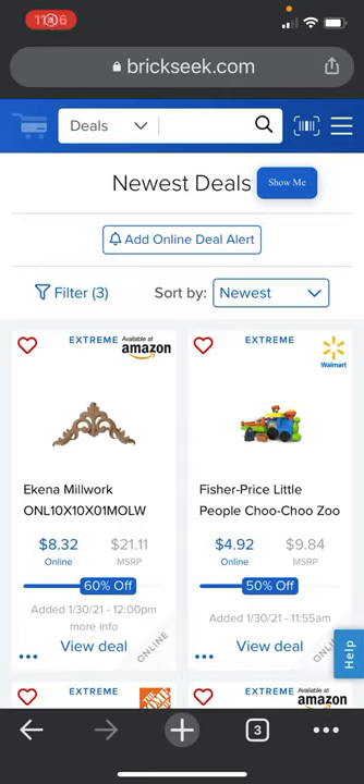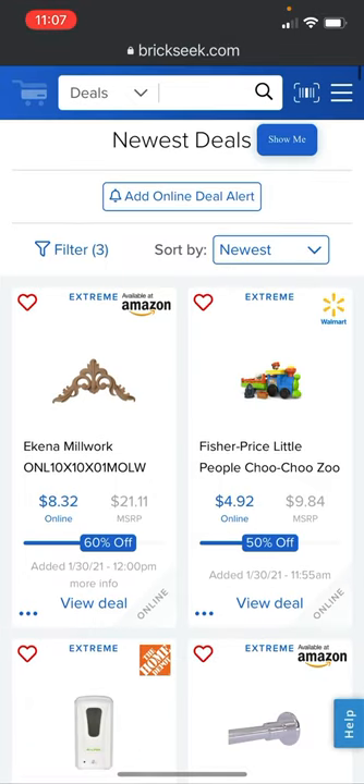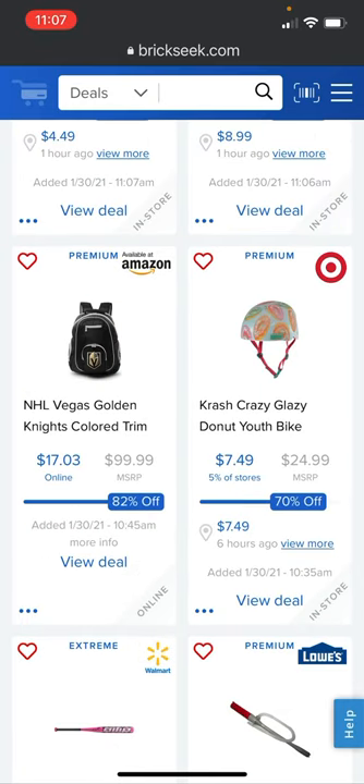Hello everyone, welcome back to Mastery Mayhem. Just wanted to show you some of the newest and pretty amazing deals on BrickSeek from Amazon, Walmart, Office Depot, Home Depot, things like that. Let's go ahead and go through some things and basically point out stuff that's 40% off or more.